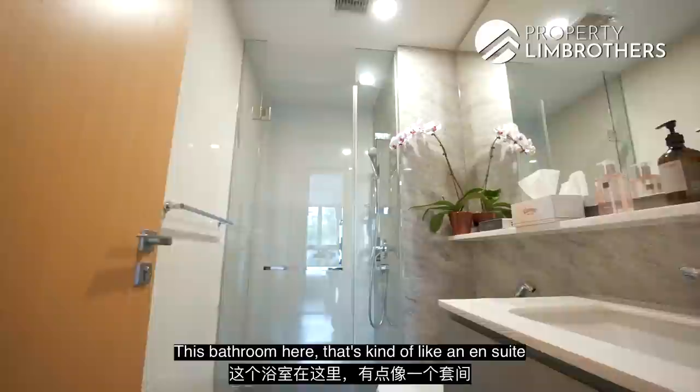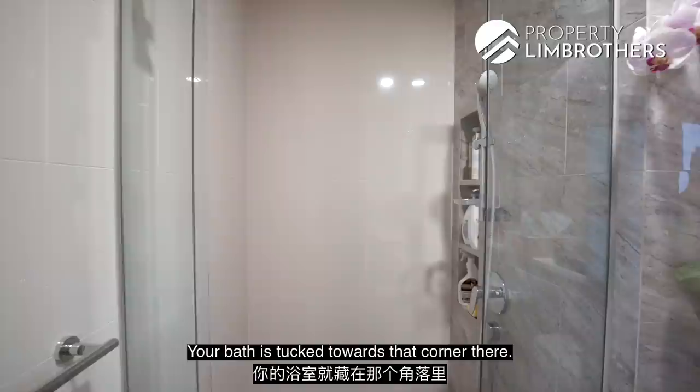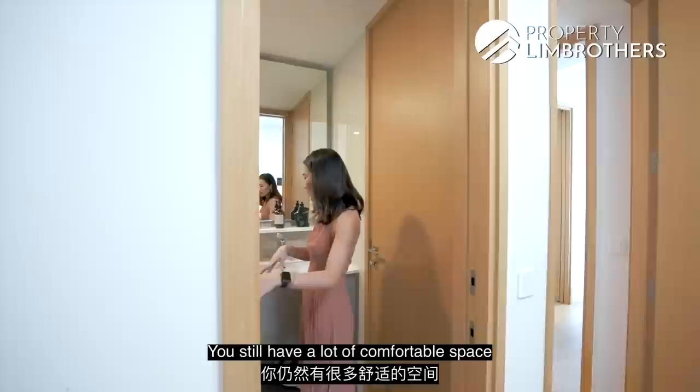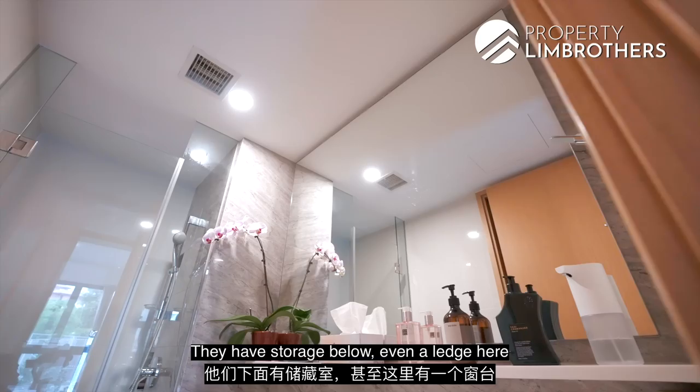This bathroom comes with an en-suite access because it leads to the Jack and Jill bathroom. One thing worth noting about the bathrooms in Bartley Ridge is that they are a very good size — even for a common bedroom. The bathtub is tucked towards the corner, with nice shelving details for toiletries, comfortable space in the wash closet and sink area, marble-detail towel fixtures, storage below, and even a ledge for grab-and-go items.